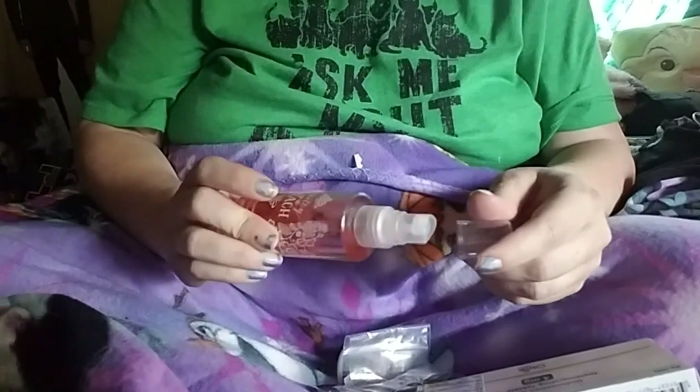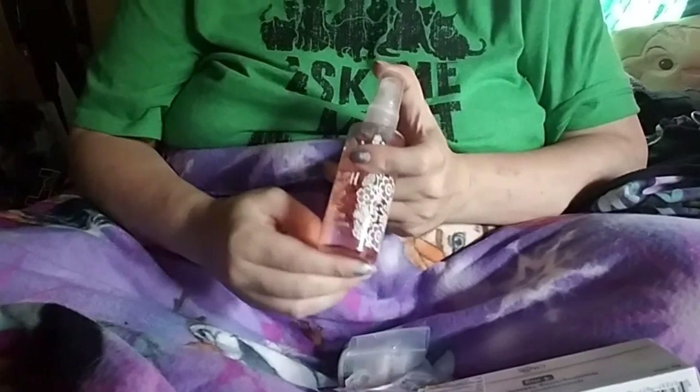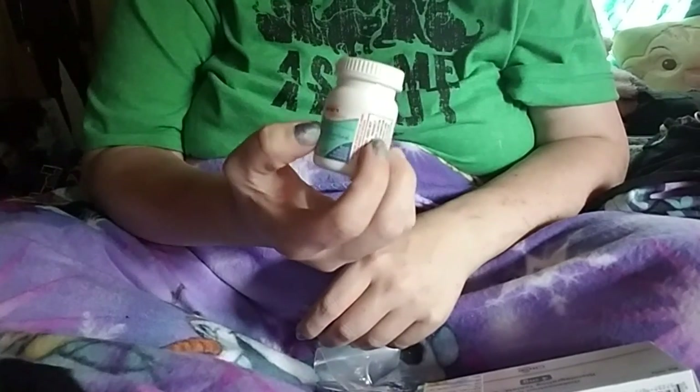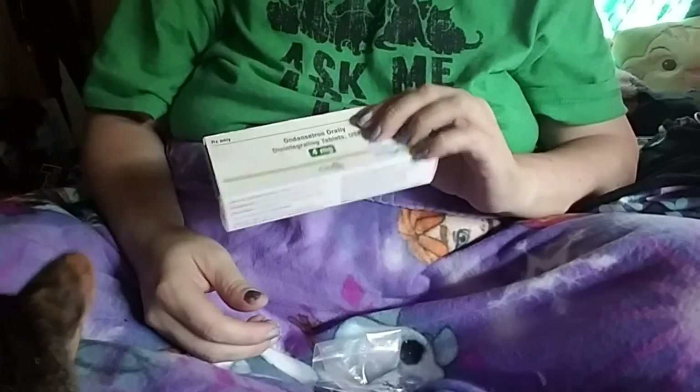Then I have this Bath and Body Works spray, which is the Pretty as a Peach scent — I love anything peach. It smells just like the market fresh peach scent they had a couple years ago, so I keep that in there. Family dollar brand Imodium AD — I always get an upset stomach after I eat. I don't have a gallbladder and they say that's why, because that helps filter some things and since I don't have that filter everything just goes straight through. And then I have Zofran, the generic — orally disintegrating tablets for nausea.